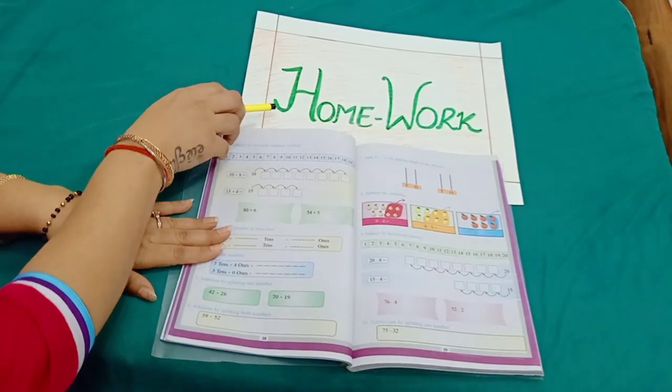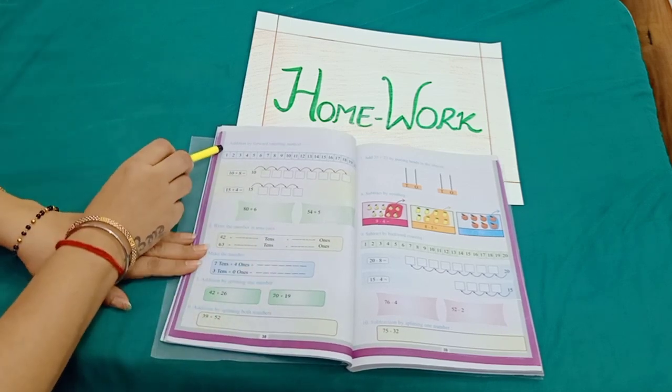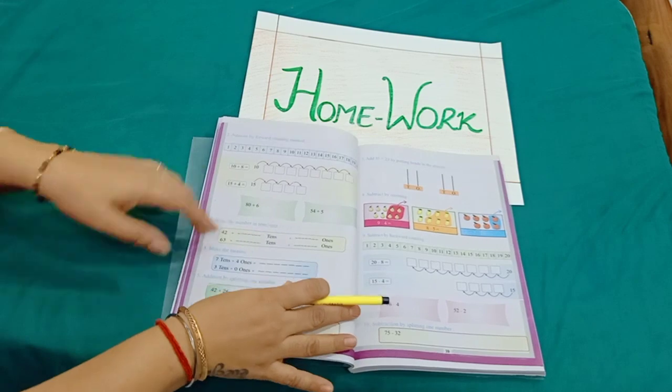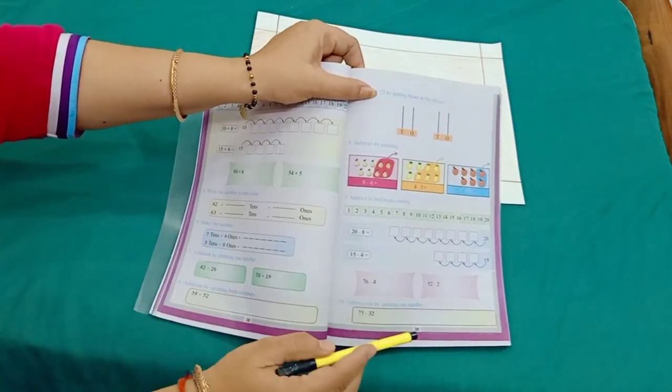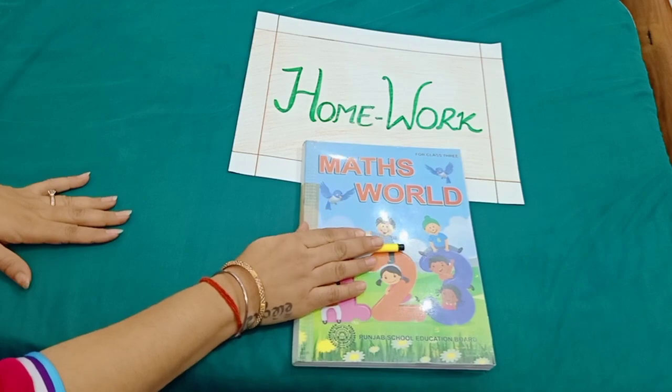Now it's time for homework. Dear students, do sum number 2 of page 38 and sum number 9 of page 39 from your maths book. Thank you.